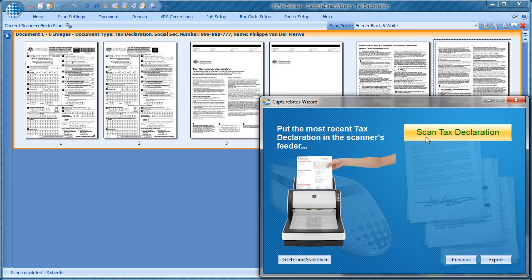Notice how the tax declaration was automatically scanned in black and white by the wizard, to minimize file size and reduce upload time over an internet connection.